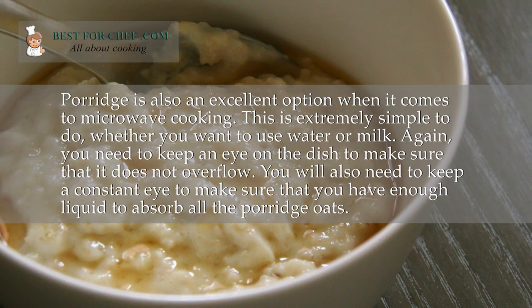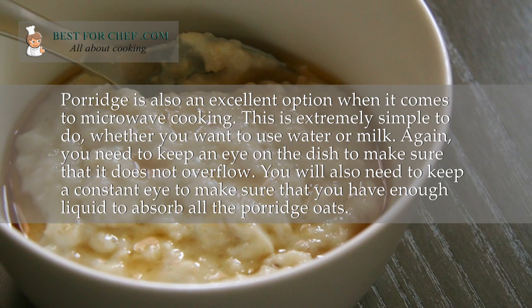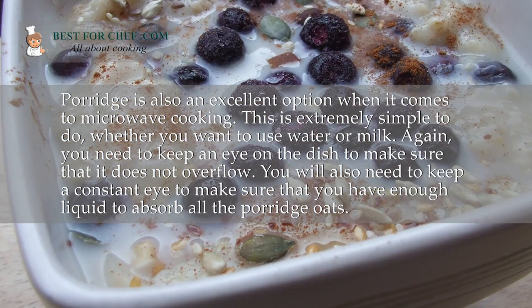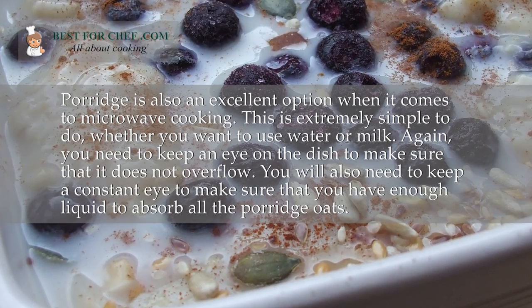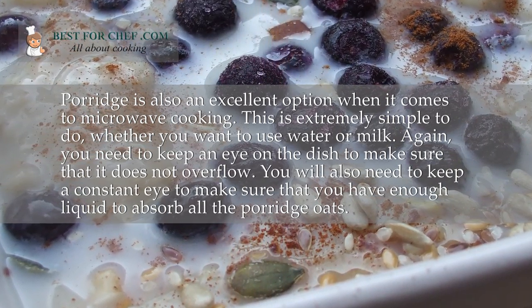Porridge is also an excellent option when it comes to microwave cooking. This is extremely simple to do, whether you want to use water or milk. Again, you need to keep an eye on the dish to make sure that it does not overflow. You will also need to make sure that you have enough liquid to absorb all the porridge oats.